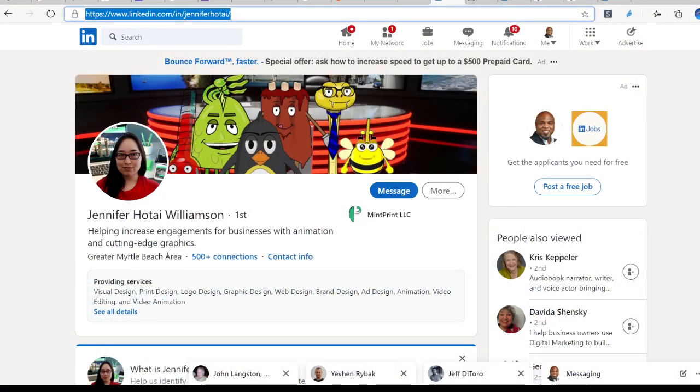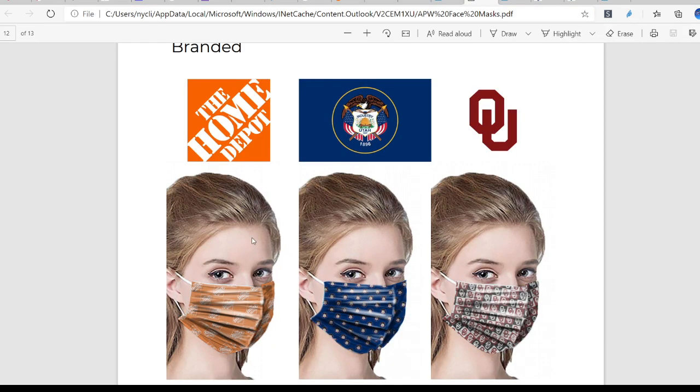The first business I want to highlight is a printing and graphic design company — Jennifer Williamson over at Mint Print LLC. She runs an organization that essentially provides services that allow you to communicate better with your customer. Services such as print services: you can create a face mask where typically you just have a blank canvas. You can put your logo for your business, a slogan, or anything that you want to get out there to your customers or potential customers.